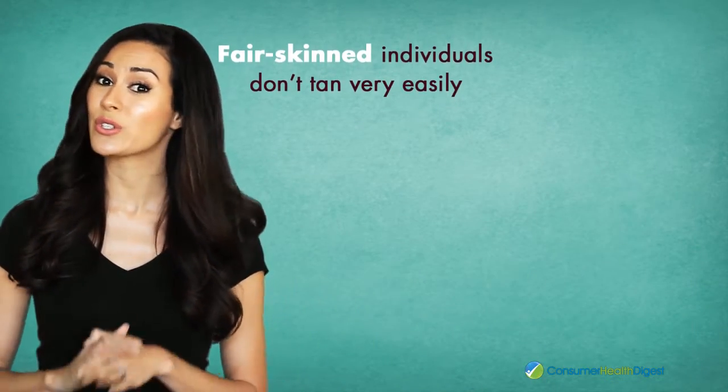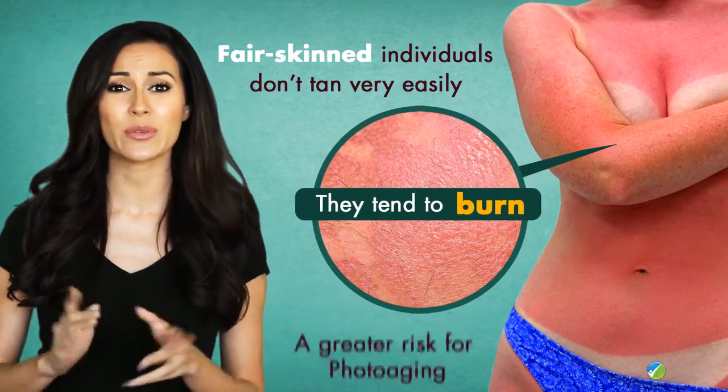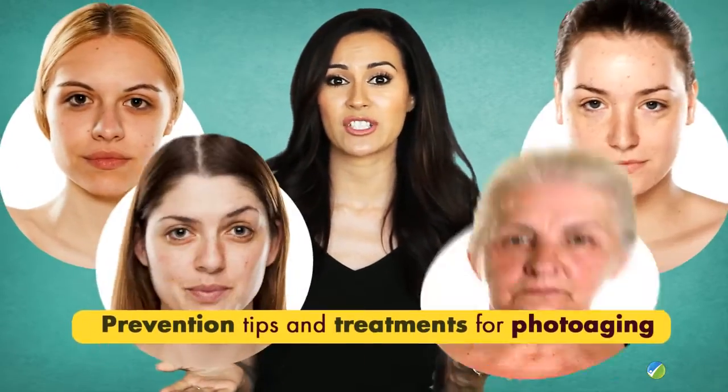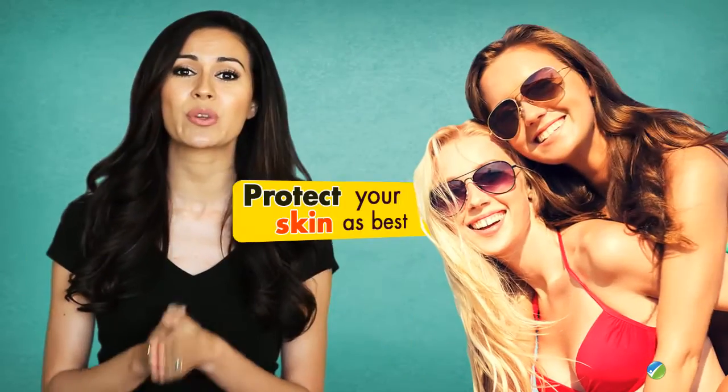People of any age can be affected by photoaging, ranging from the late 20s to 65. It's been found that fair-skinned individuals who don't tan very easily tend to burn and are at a greater risk for photoaging.